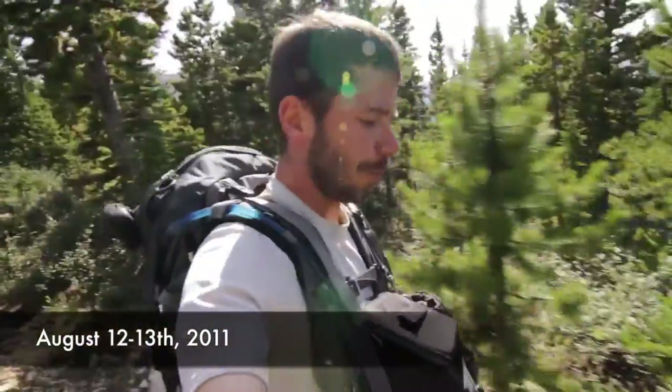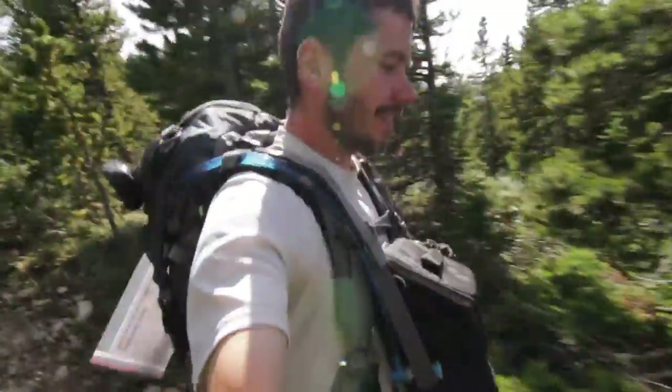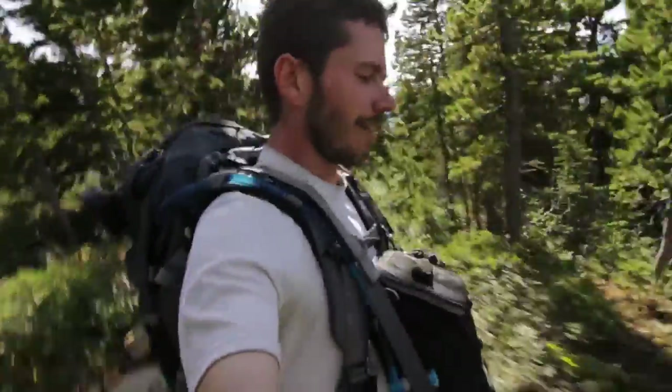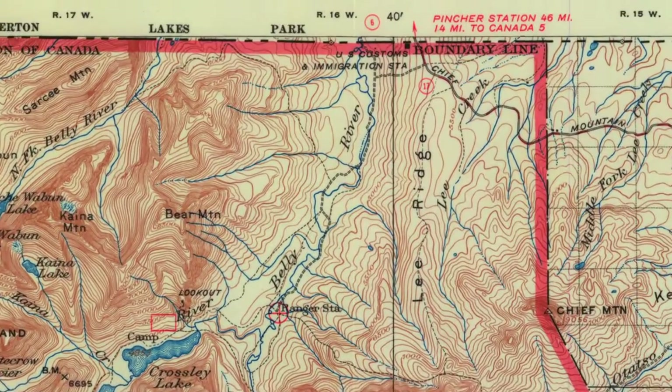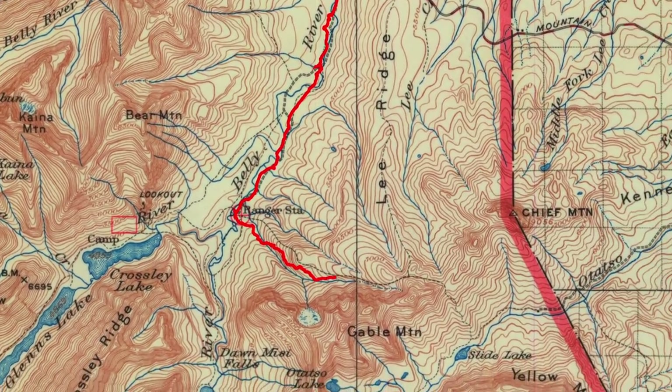We're just finishing up Gable Pass, Slide Lake, and Lee Ridge - all three of those. It's a sweet little area starting from the Chief Mountain area.